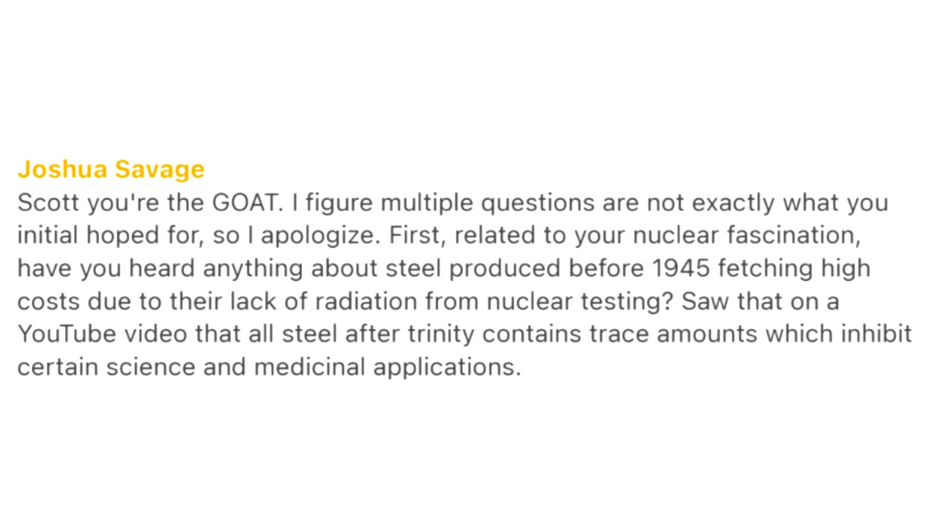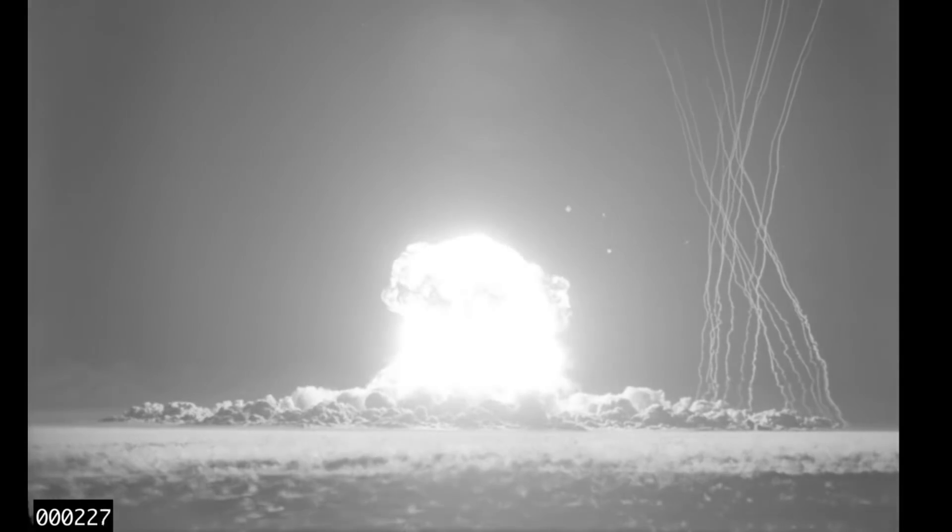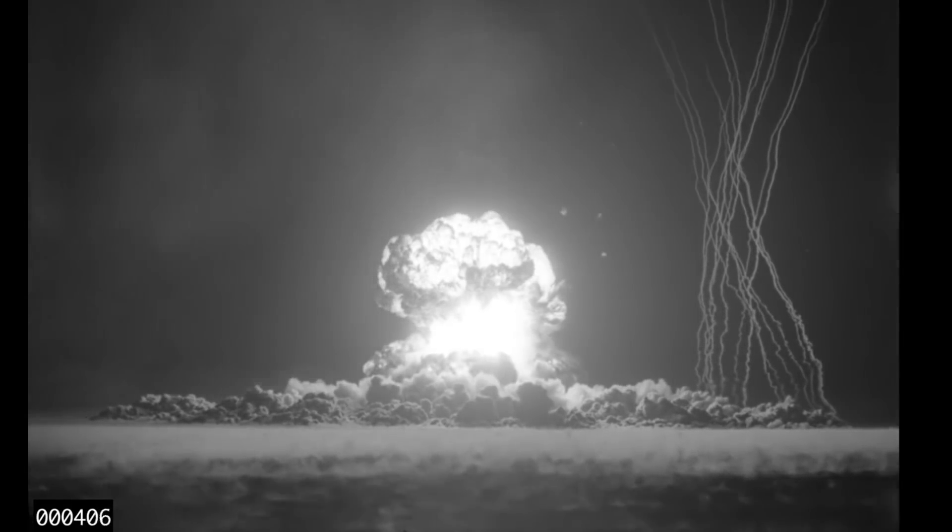Starting with Joshua Savage: Have you heard anything about steel production before 1945 fetching high costs due to their lack of radiation from nuclear testing? Yes — there was this thing for a long time called low background steel. After the first set of nuclear tests, it released all sorts of stuff into the atmosphere, and processing steel requires copious amounts of oxygen from the atmosphere. So you would end up bringing in dust and debris, and therefore any steel made after nuclear tests were going on had a higher background than steel from prior to this.